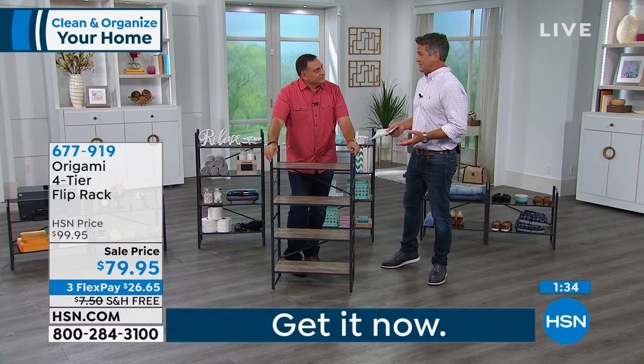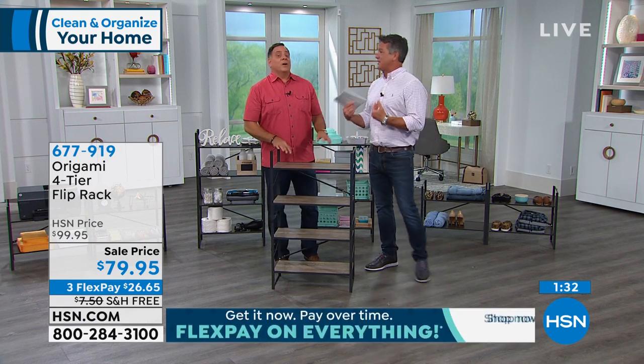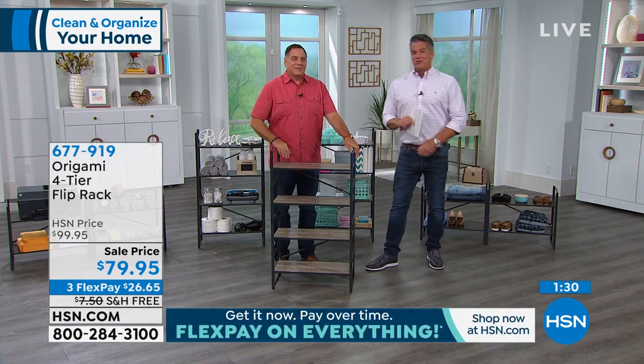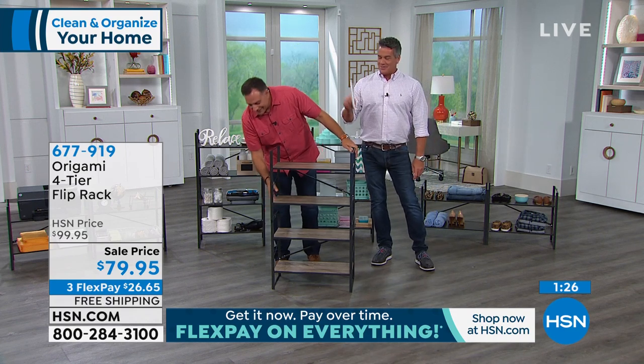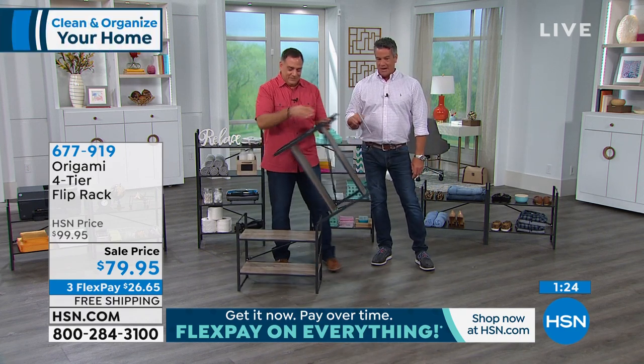When you buy furniture, there are people that build furniture — yes, there are — but I don't need to be the builder. If you want to just enjoy the furniture as-is when it comes out of the box, that's what origami is all about.